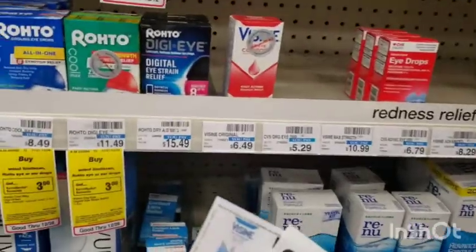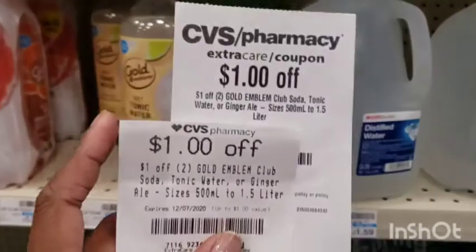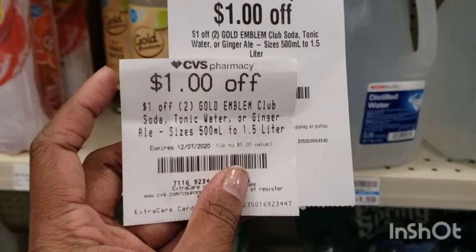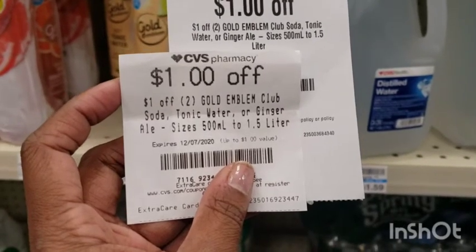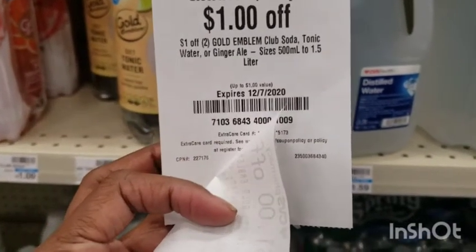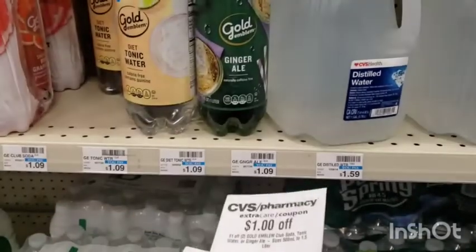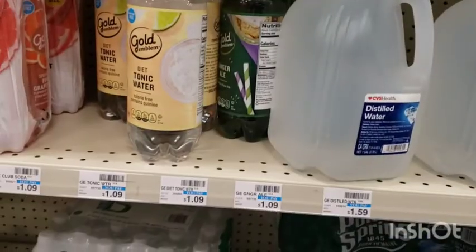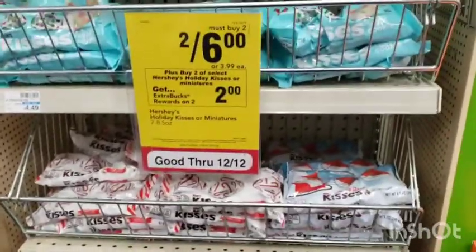I'm picking up the Visine because there's also a $1.50 rebate on Ibotta for it. I'm also picking up two of these Gold Emblem ginger ales — they're $1.09 each. I have two CRTs that printed out: one was a dollar off of two Gold Emblem club soda, tonic water, or ginger ale, and the other was also a dollar off of two, so that's $2 off. They're $2.09 total.